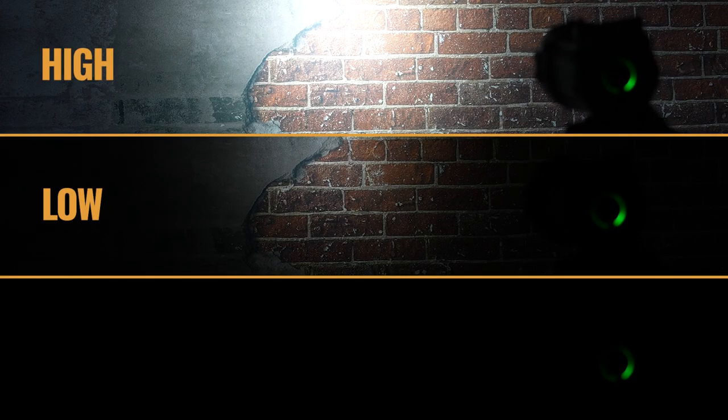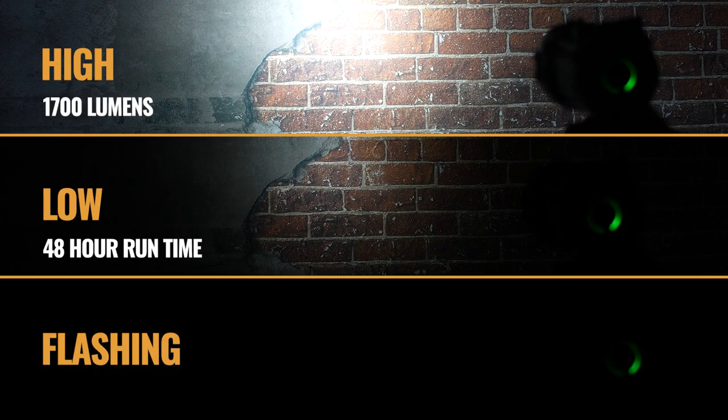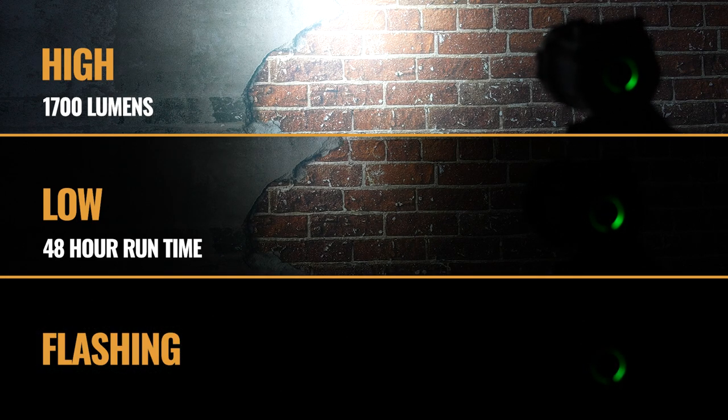The Power Pro has high and low modes, plus a flashing mode for signaling. The high mode offers 1700 lumens and reaches out to 515 yards. On the low setting, the light will operate for up to 48 hours.